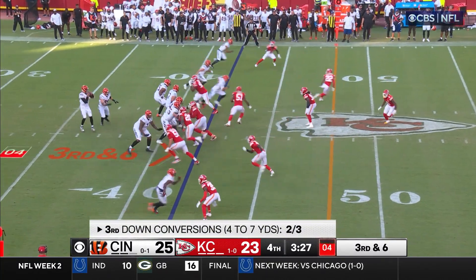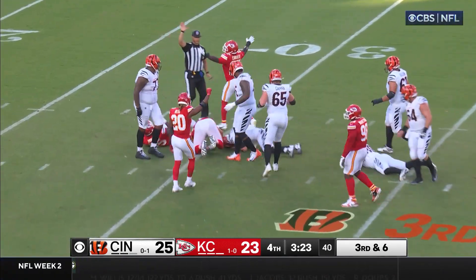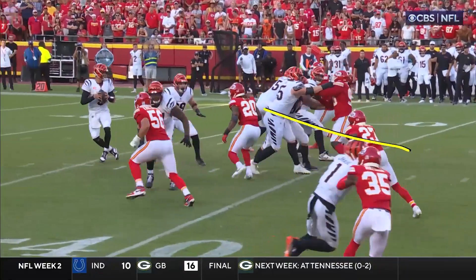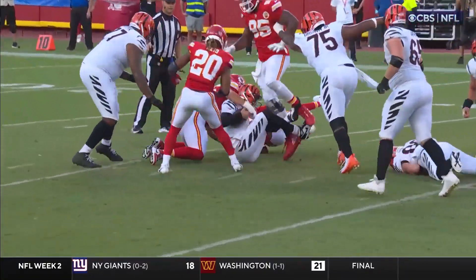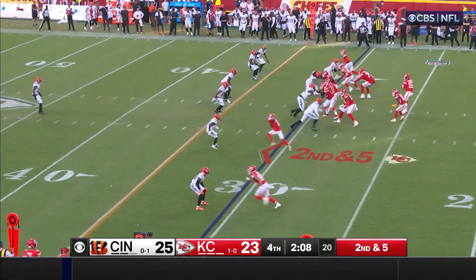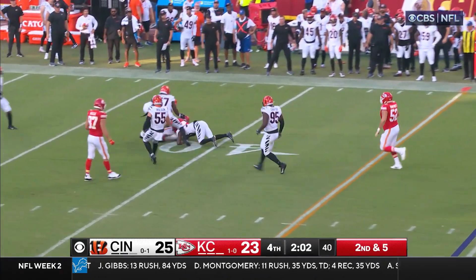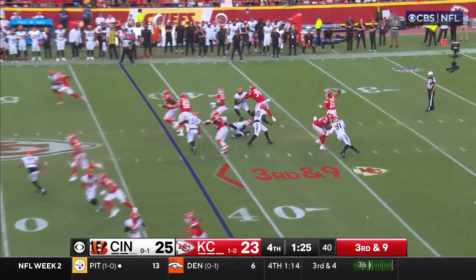Third and six. Pressure — they got the sack and it's Connor. Second and five — wide open Rice to the 42. All day. Everyone's up here — man, this is Kelsey time.